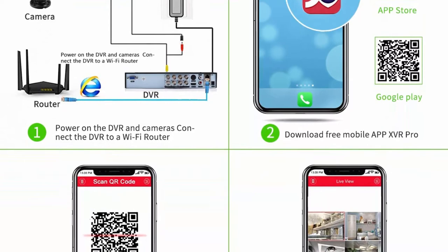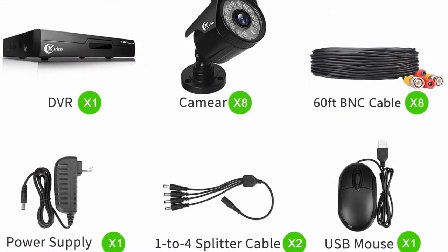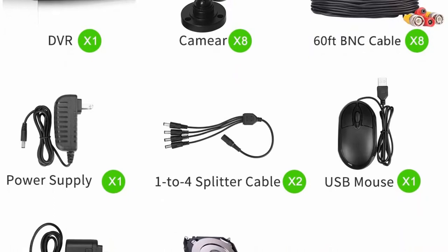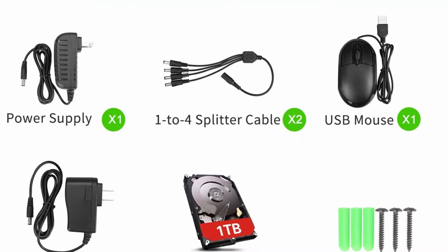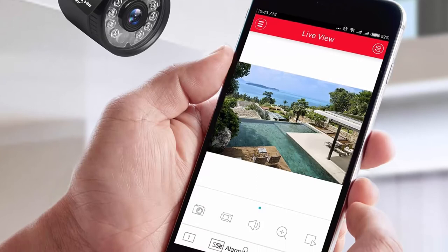Easy and quick remote access — connect the system to the internet, scan the QR code to download the free app on your smartphone or tablet, works with Android and iOS, and add the device information on the free phone app. Just 3 steps and you can remotely monitor the cameras on a mobile device anytime. True 24/7 monitoring — the XVIM security cameras have a built-in IR-cut filter that ensures true color under all lighting conditions, day or night.